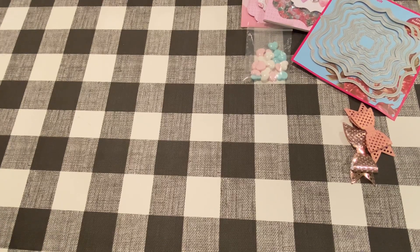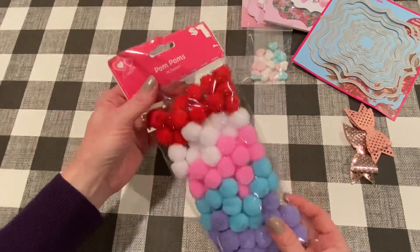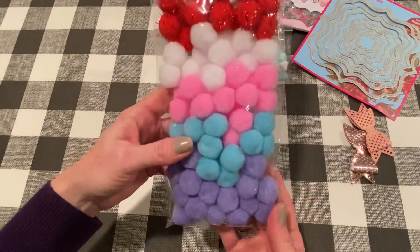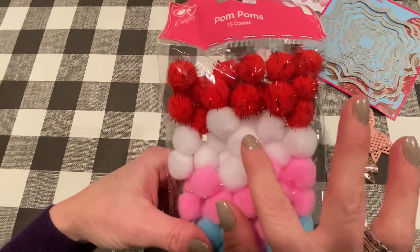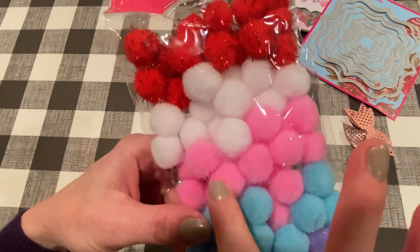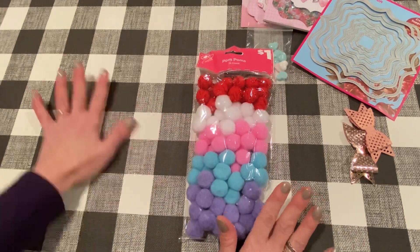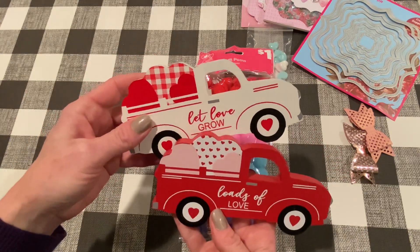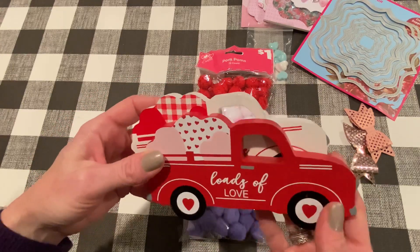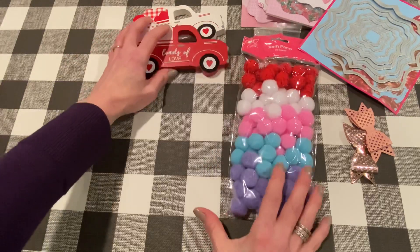I went to Dollar General — I hardly ever go there. The one near me is super small and I don't really find too much normally, but I did find a couple of cute things this week. I found these pom poms in the Valentine crafts section for only a dollar. Look at the pretty colors — there's a violet color, teal aqua, pretty pink, white, and a funky red one. The pink one has those things that stick out as well. I love these colors and for a buck I could not pass them up. Also in the Valentine section, look at these cute little wood truck decorations — they're each a dollar, just so adorable.